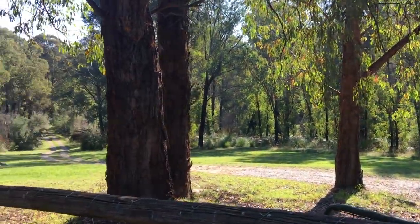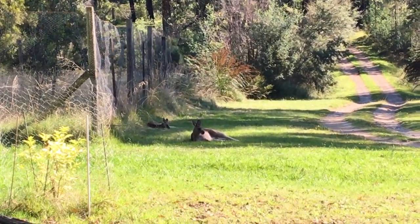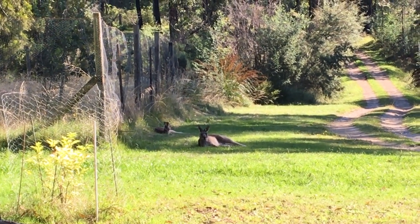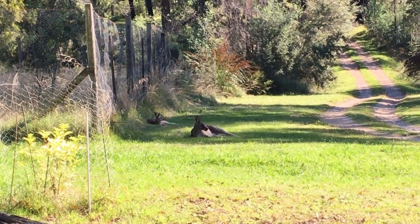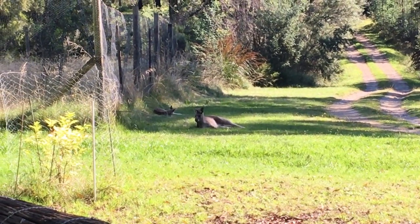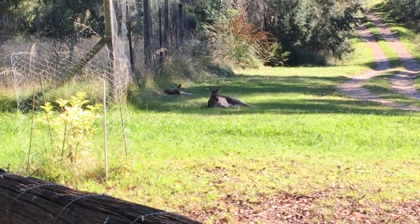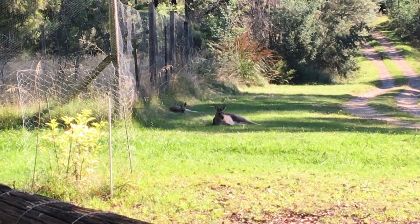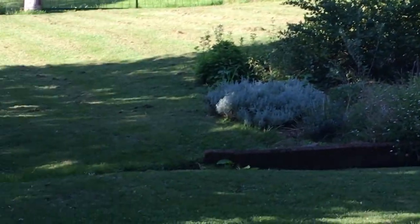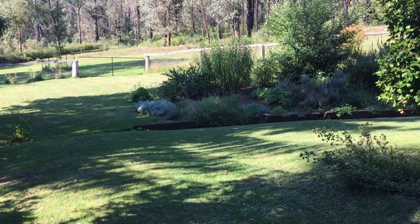I've just been mowing the lawn and I couldn't resist showing you this. I've got a mother and a baby kangaroo. I'm sorry it's so shaky — I've just zoomed in. If I get too close they'll get spooked and hop off. It's a really lovely afternoon, about 4:30 and 25 degrees with a clear blue sky, and they're just chilling near the orchard fence in the shade, taking it easy. This mother and baby have been hanging around the garden for quite a while — it's lovely to watch them.